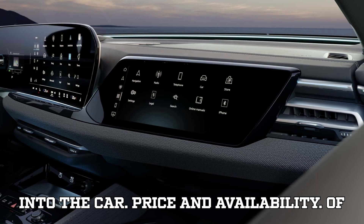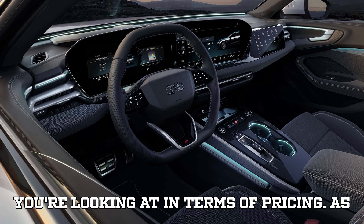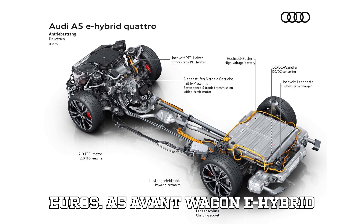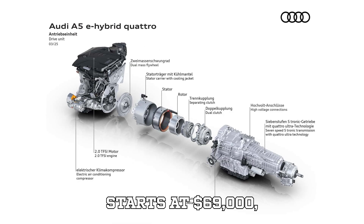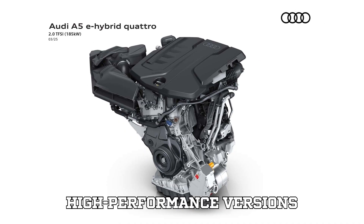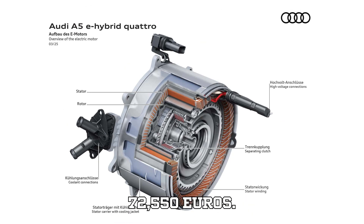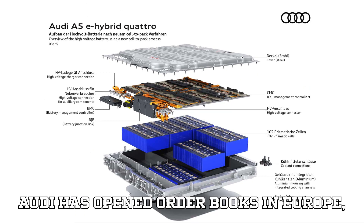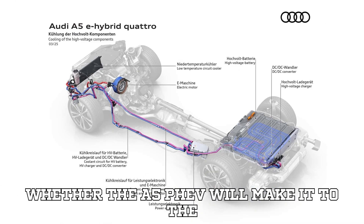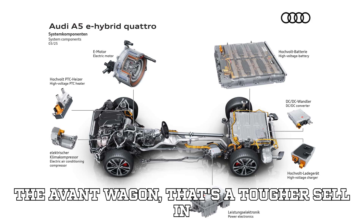Price and availability — a premium plug-in hybrid like this doesn't come cheap. The A5 sedan e-hybrid starts at around $67,300 (€62,500), and the A5 Avant Wagon e-hybrid starts at around $69,000 (€64,150). High-performance versions range from approximately $76,300 (€70,900) to $78,000 (€72,550). Audi has open order books in Europe, with deliveries set to begin next month. However, there's no confirmation yet on whether the A5 PHEV will make it to the U.S. The sedan version seems likely, but the Avant Wagon is a tougher sell in the American market.